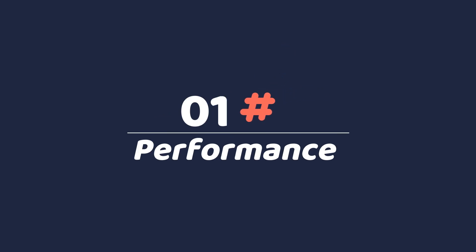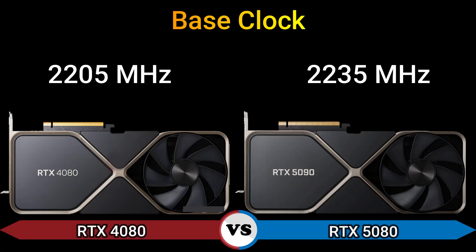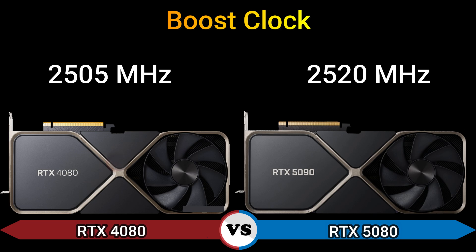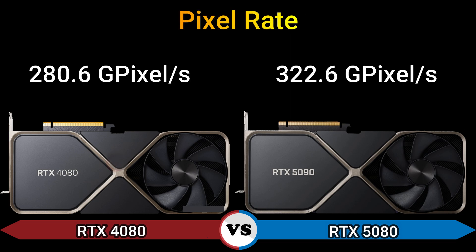Firstly, we start with performance. Base clock: 2205 MHz and 2235 MHz. Boost clock: 2505 MHz and 2520 MHz. Memory clock: 1400 MHz, 22.4 GB/s effective and 2500 MHz, 5 GB/s effective. Pixel rate: 280.6 GPixel/s and 322.6 GPixel/s.